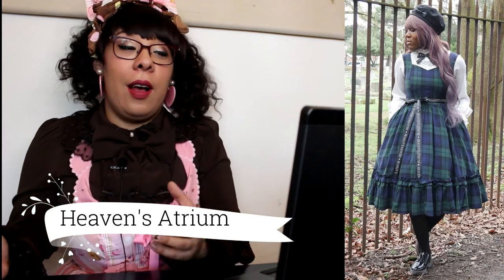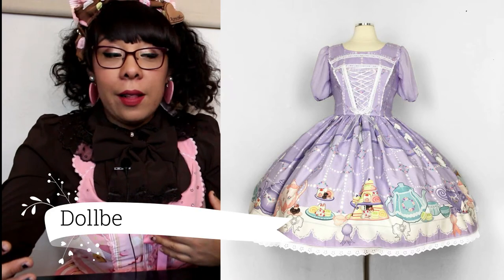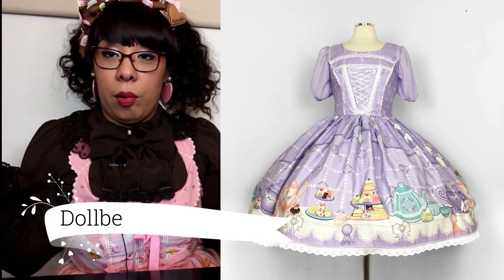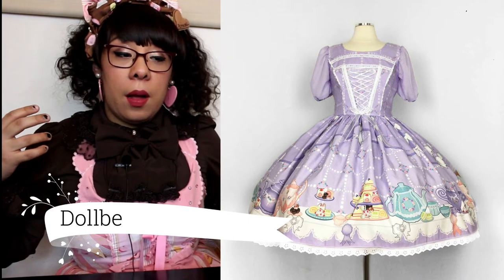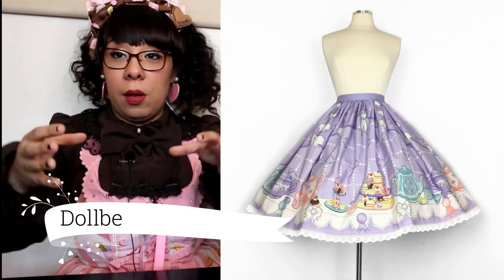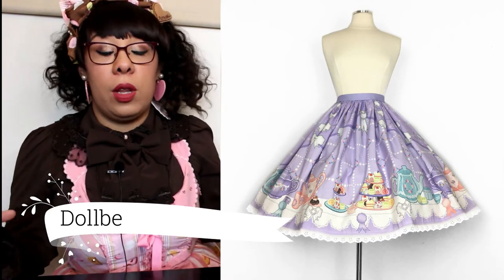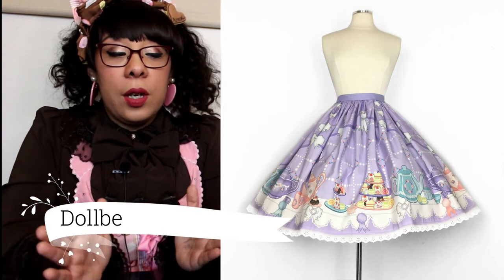We also have Dolby, who just released her tea table dress. Dolby is from here in Southern California and she releases a bunch of different colors and sizes — more importantly, plus sizes. I think it's very important when you get into bigger sizes to keep the Lolita silhouette and not lose it, and Dolby does a really good job of that. You can put a bunch of petticoats on it and it'll look fantastic. With that we're moving over to the Japanese releases.